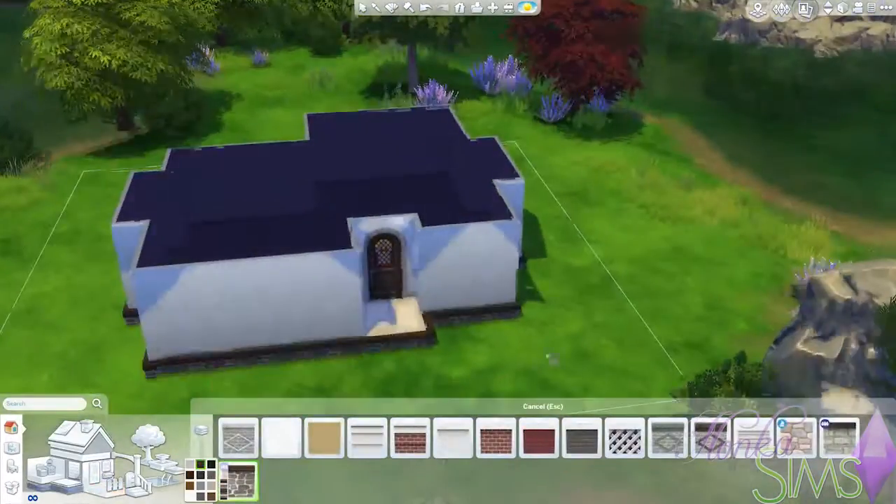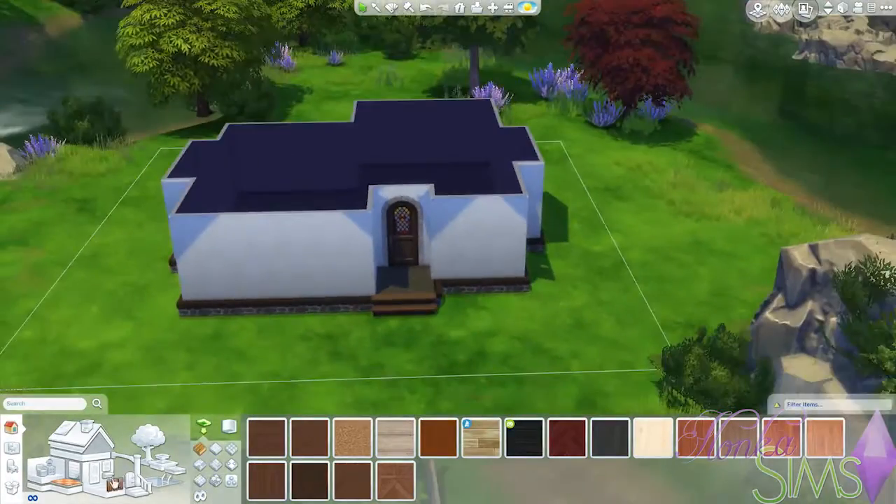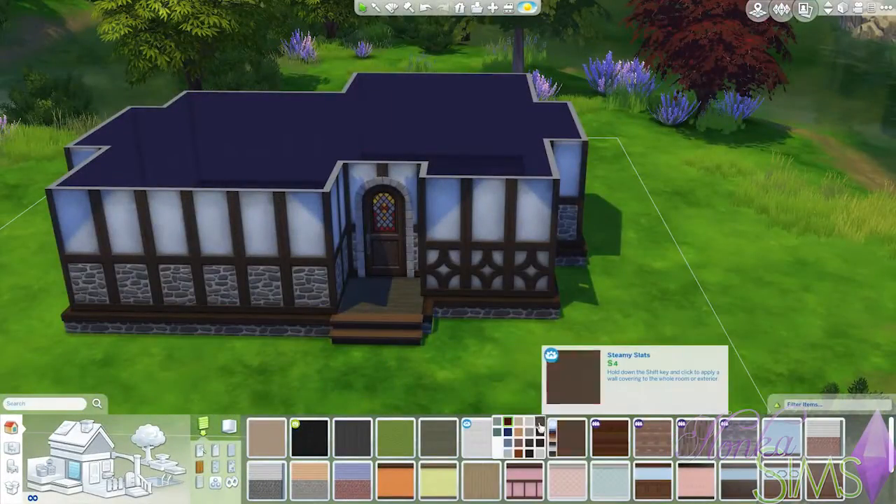The build is called Perry Cottage, as you can see in the title as well. Perry is the last name of the girl I built it for, because I suck at naming things, so that's just what I decided to go with.